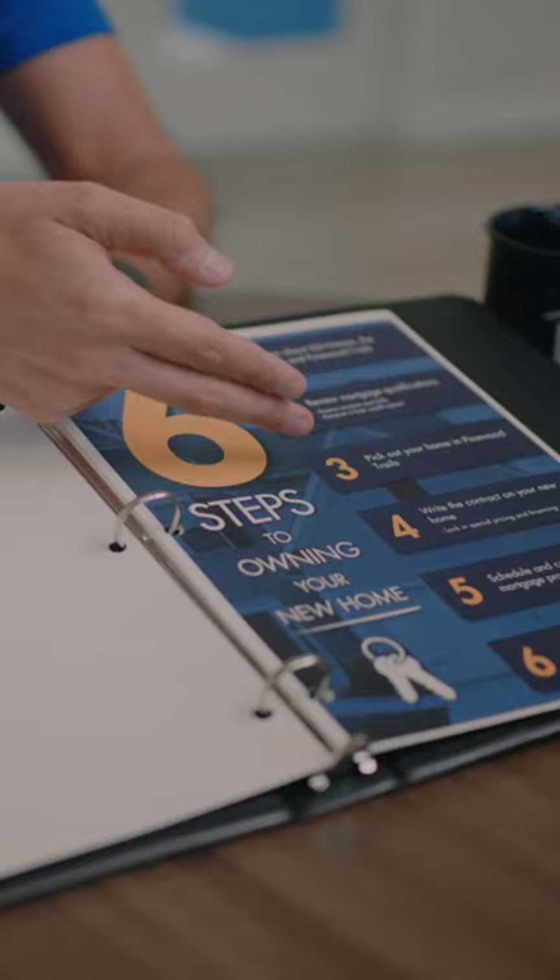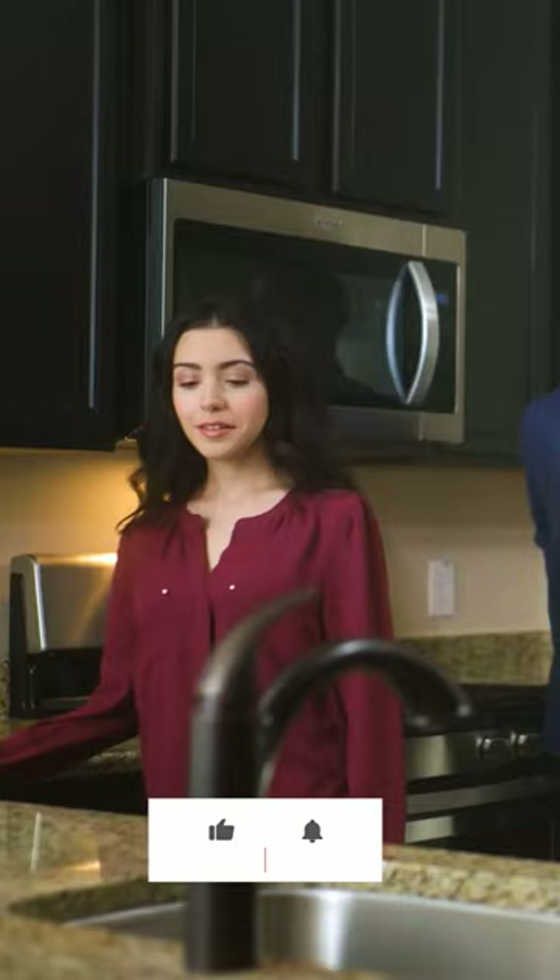The best way to experience everything our communities have to offer is to schedule an appointment with one of our knowledgeable new home sales consultants. We'll take you on a personalized tour of the community.